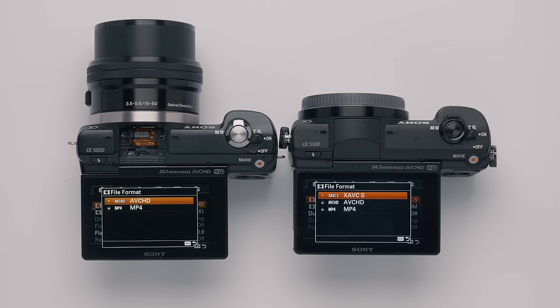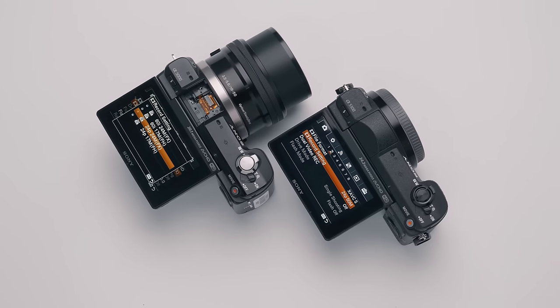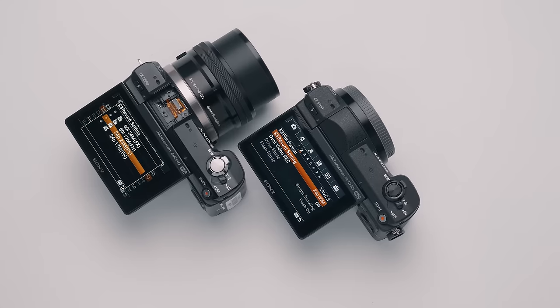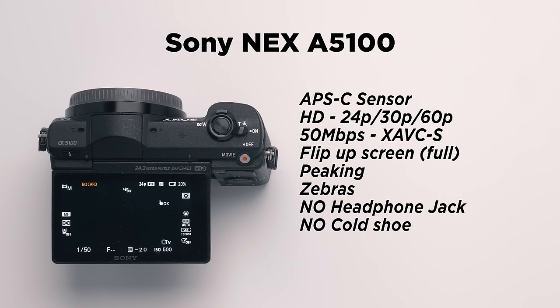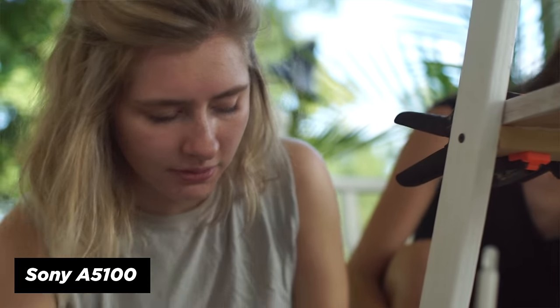Our next camera is also a Sony — the A5100, which was an update to the A5000. It's much higher quality, and unlike all the previous cameras, this camera actually has XAVC-S as a codec option, which is so much better than AVCHD. A great little camera even today for stills or video — a wonderful little 1080p camera. You can shoot up to 1080p 60, like the other Sony cameras, but it is just the better all-around, highest quality Sony option on this list. Do keep in mind it's at the top of our price range at $299.